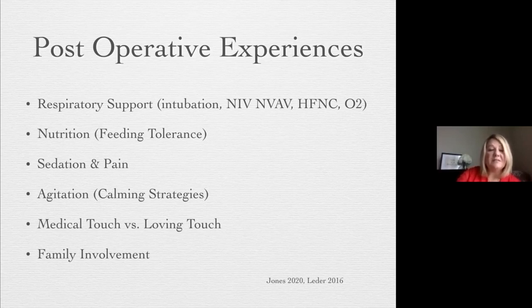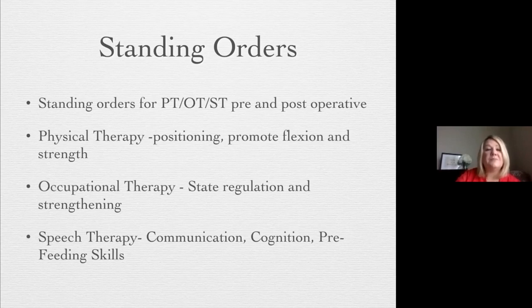Looking at medical touch versus loving touch and family involvement. We have standing orders at our hospital, and most hospitals within the collaboratives I'm involved in have this as well before and after surgery. It can be a challenge to get them before surgery because babies are born and taken into the ICU right away. But if you can get those standing orders, you can get in sooner. Post-operatively, we get the order the day of surgery — we don't go in that day, but we know that baby is on our radar. If the baby is coming out of the OR, we try to get into the room that day and talk to the parents.